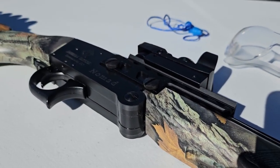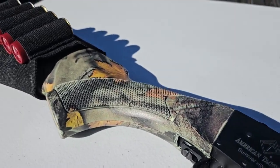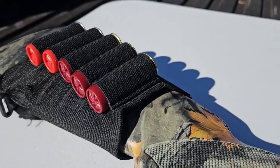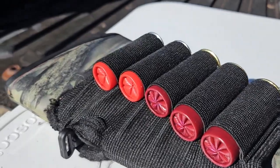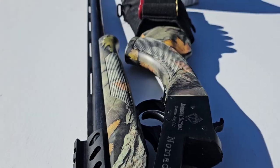Single shot shotguns have been around for a long time, so they are not obsolete. So if you're thinking about buying your first shotgun, I suggest going with an ATI Nomad 12 gauge, 20 gauge, or 410 to learn how to use a shotgun and learn how to use it properly.